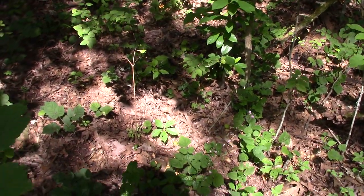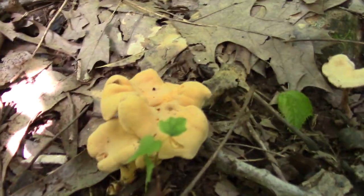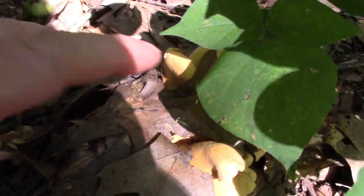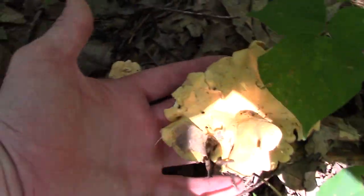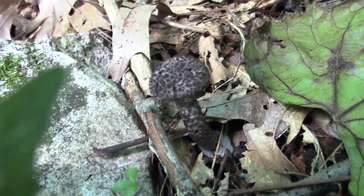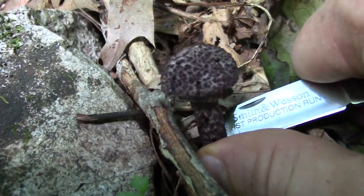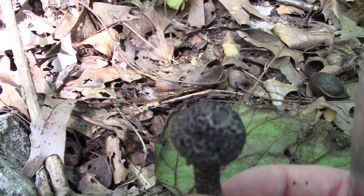I've been coming across chanterelles here and there without showing all of them, but I just came across a little spot where there's a bunch — small ones, some bigger ones, and what looks like a little cluster of them under the leaves. There's one big nice-sized one. Here's also a really young Old Man of the Woods — that's what they look like when they're just starting to sprout out. I'm going to go ahead and take it even though it's really small.